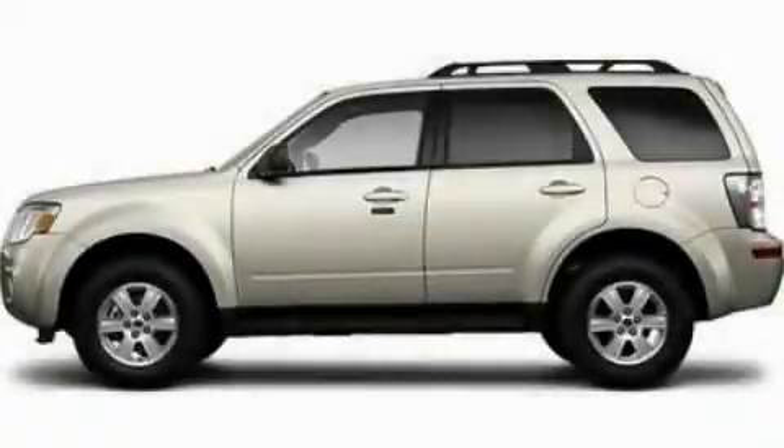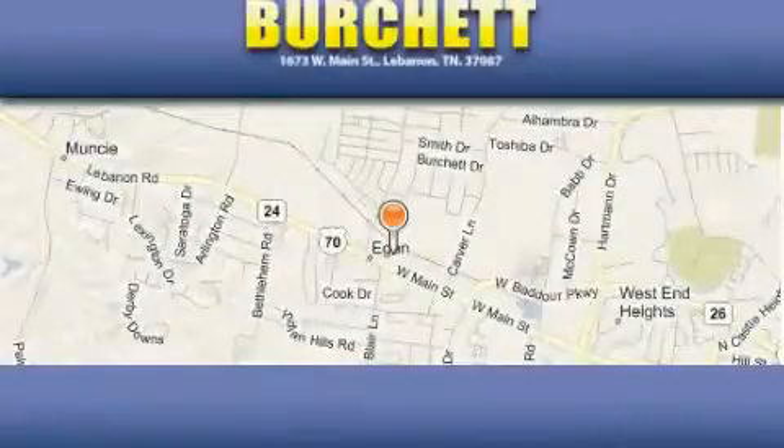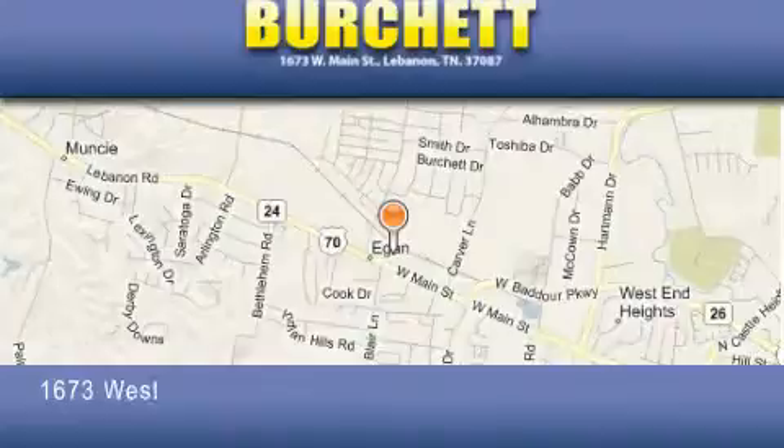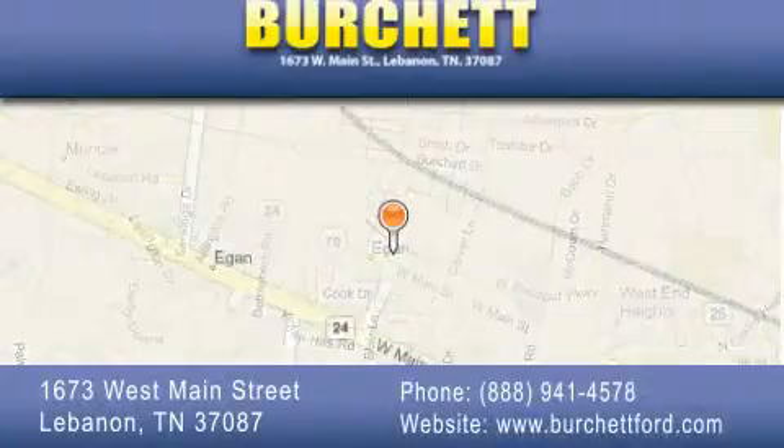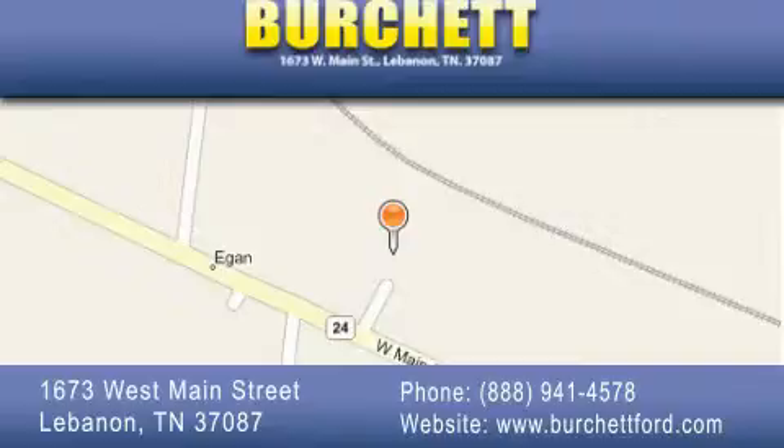Please call today to reserve this vehicle for a test drive. Burchett Ford Lincoln Mercury is located at 1673 West Main Street in Lebanon. Our goal is to exceed all of your expectations to ensure that you'll return for future visits.